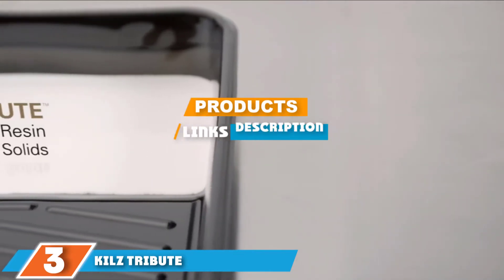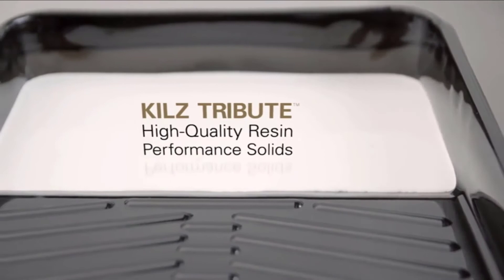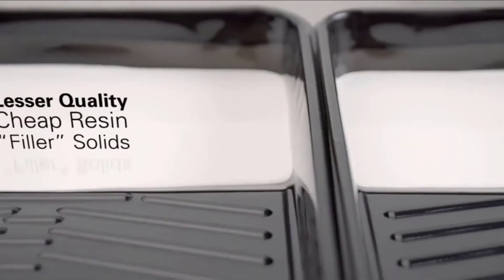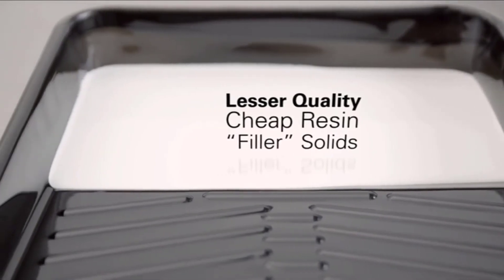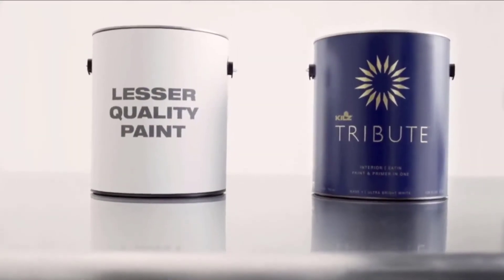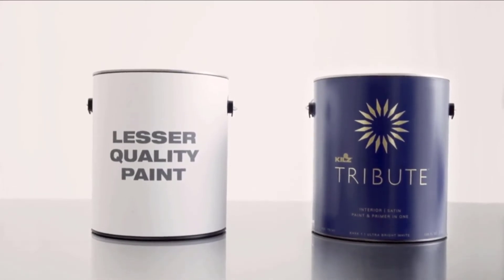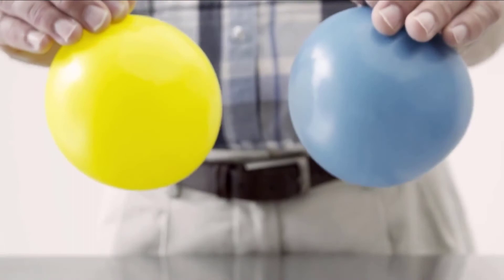Moving on to number three: Kilz Tribute. The Kilz Tribute has been specially formulated to stick onto any surface. It will deliver a professional finish regardless of whether you use it on wood or a concrete wall in your garage, and you can apply it smoothly with rollers or brushes. The Kilz Tribute has one of the widest coverages on our list, offering up to 400 square feet of coverage per gallon. Many users also love that this garage wall paint has a two-in-one formula that allows it to work as both primer and paint.